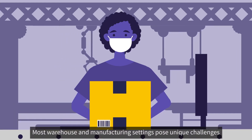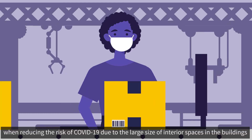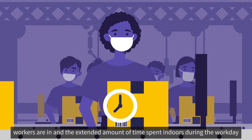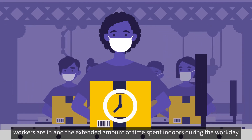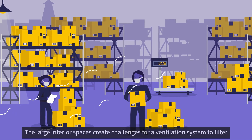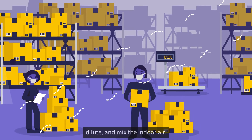Most warehouse and manufacturing settings pose unique challenges when reducing the risk for COVID-19, due to the large size of interior spaces in the buildings workers are in and the extended amount of time spent indoors during the workday. The large interior spaces create challenges for a ventilation system to filter, dilute, and mix the indoor air.